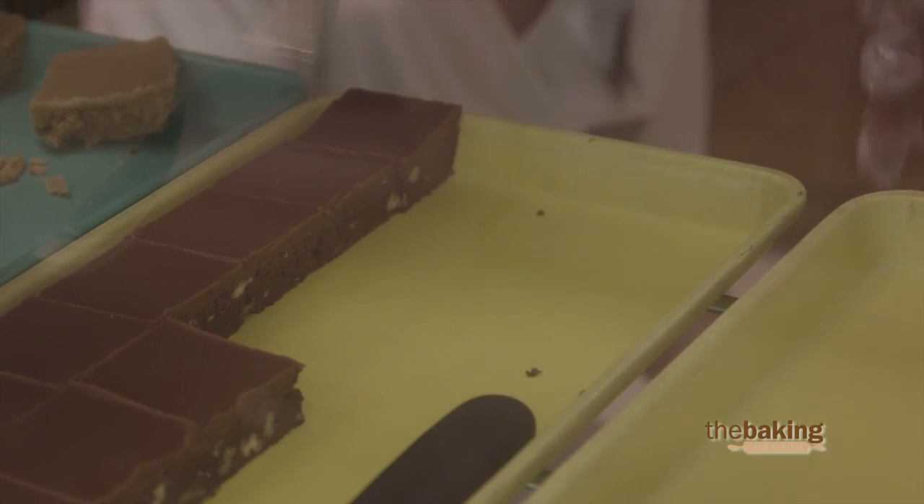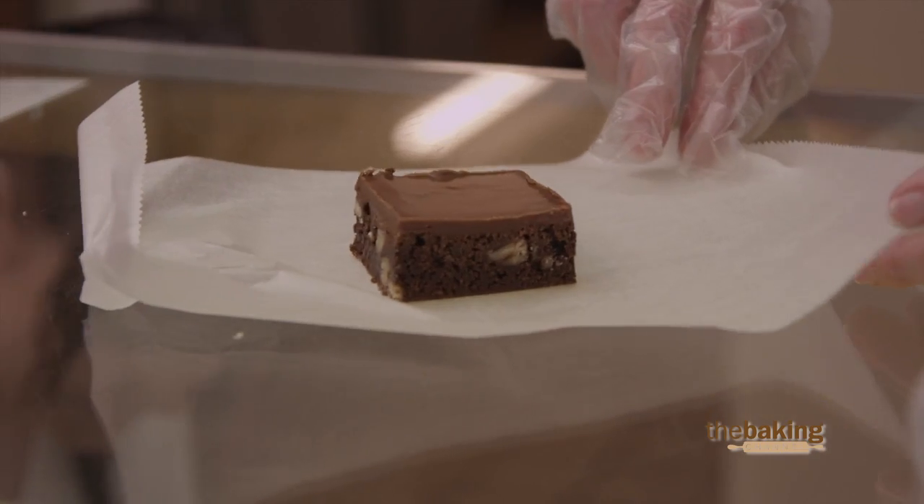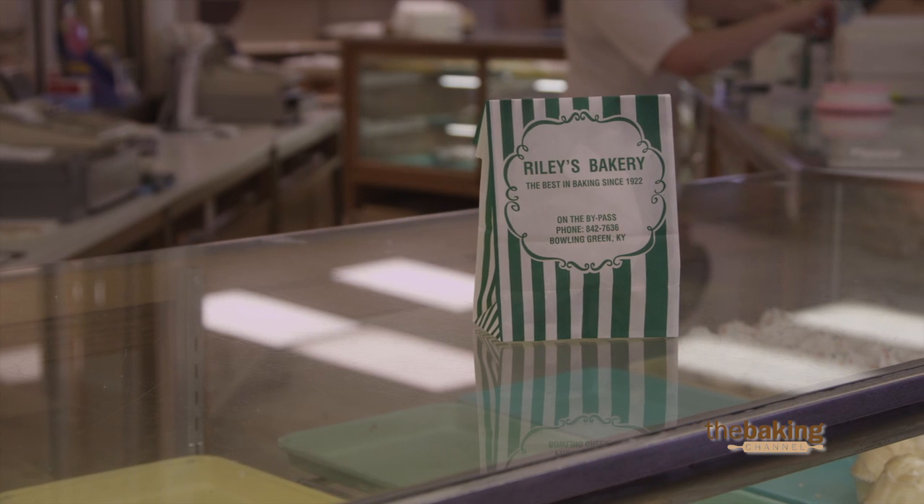Then we add our pecans in the last minute, just long enough to get them distributed through the brownie. Then we take them from the mixer and scale them off into the pans.